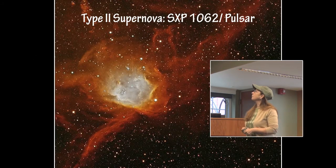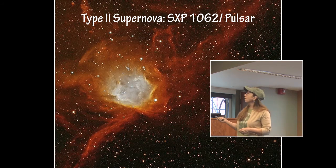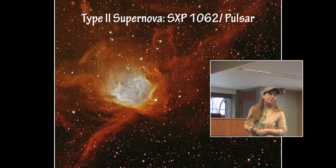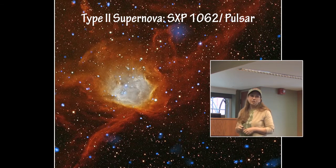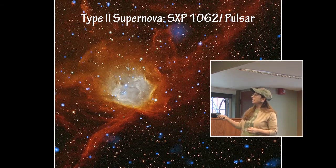Another Type II supernova event is in the Small Magellanic Cloud. This is an optical image from a ground-based telescope in Chile. When you add the X-ray image to it and combine them, a pulsar shows up very nicely. This is the very first detected pulsar in the Small Magellanic Cloud, and this supernova event is very close to a star formation region.